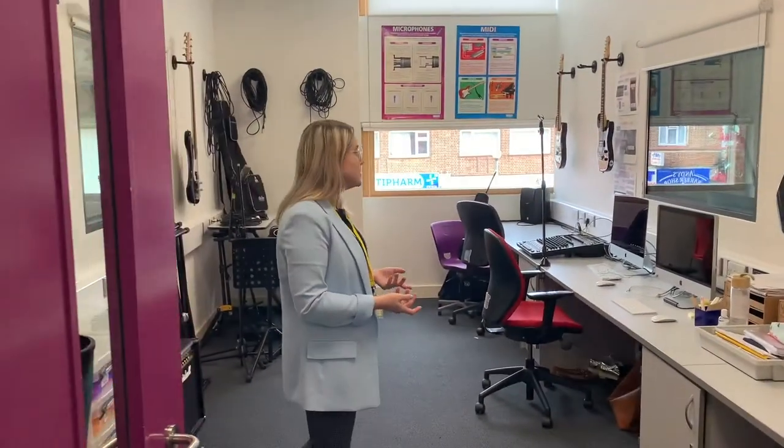This is our studio. Our GCSE and A Level pupils use this room where they have industry standard software to create performances.